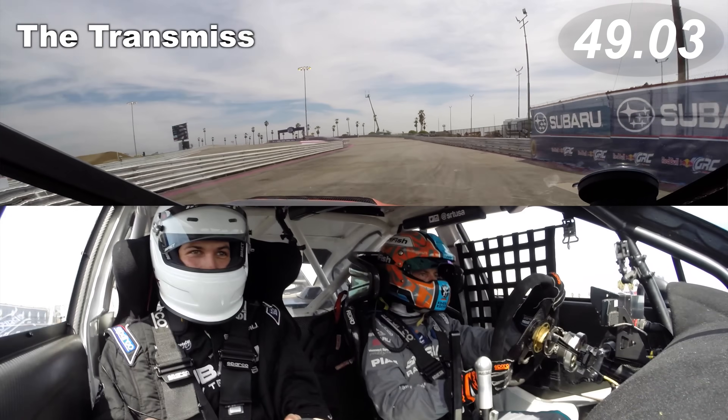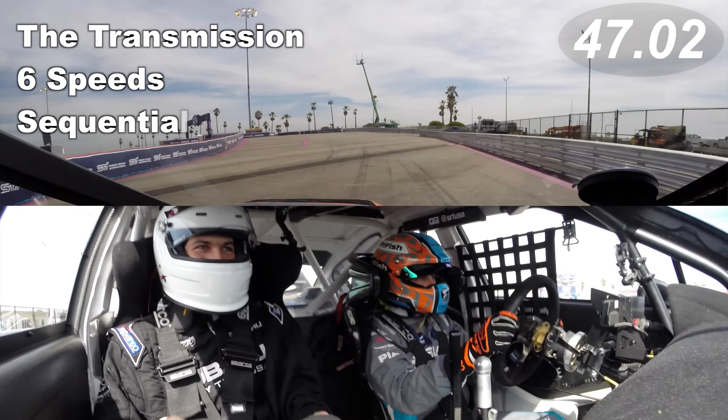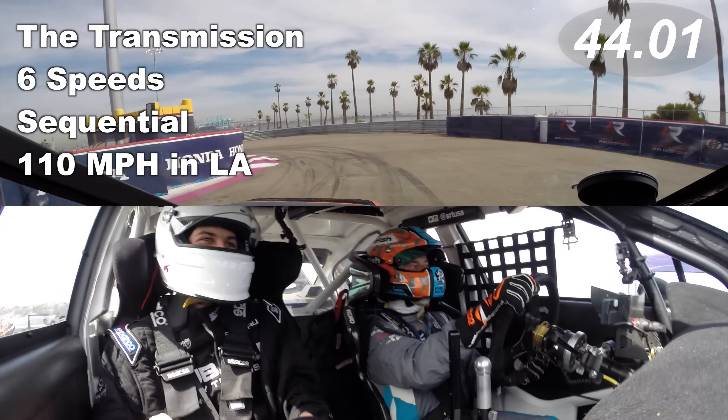The transmission: six speeds, sequential, with top speeds of about 110 miles per hour in Los Angeles.